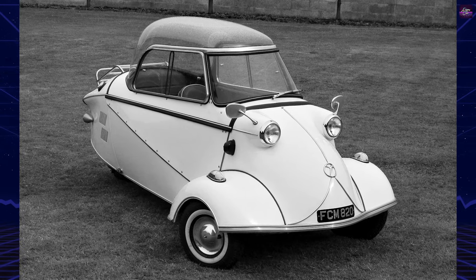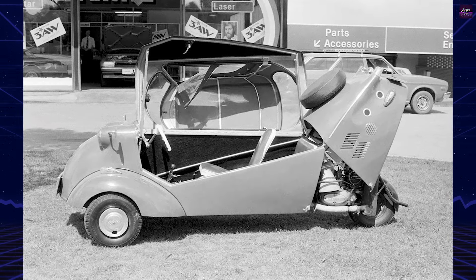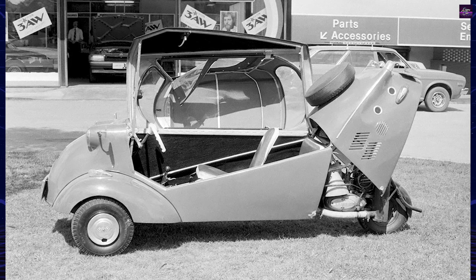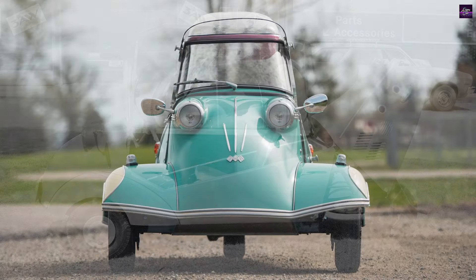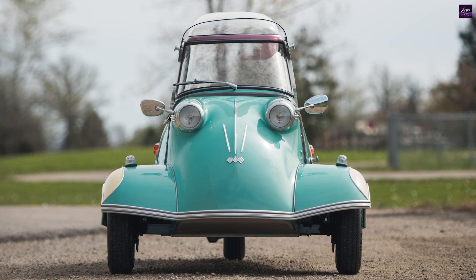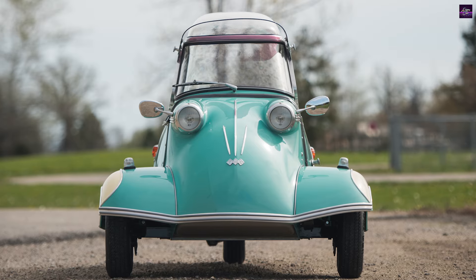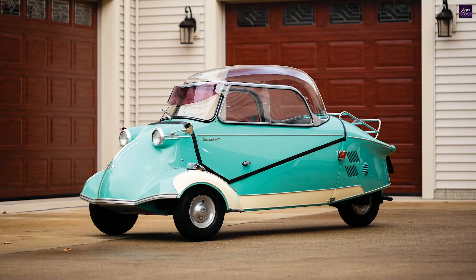The KR200, launched in 1955, was an improved version of the KR175. It retained the tandem seating and bubble canopy, but introduced several enhancements, including a more powerful 191 cubic centimeter engine, improved suspension, and hydraulic shock absorbers.